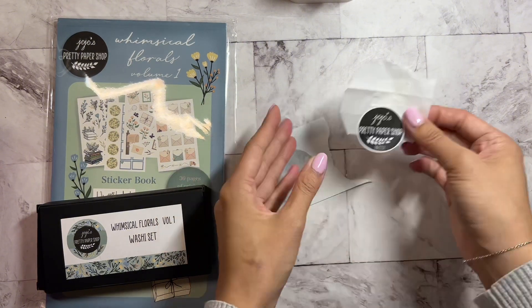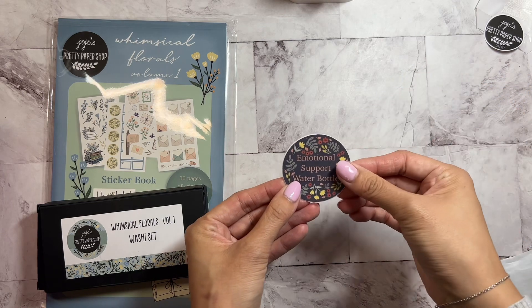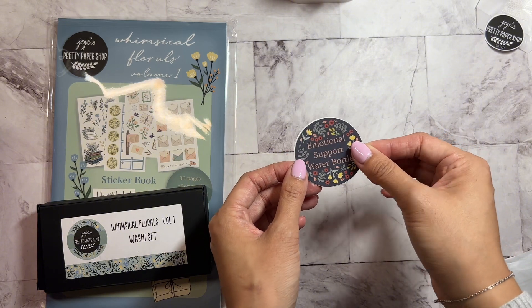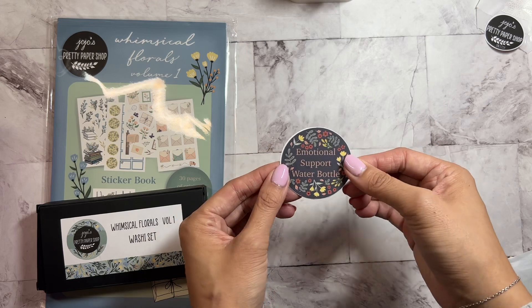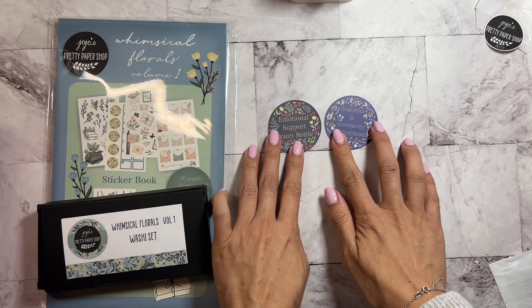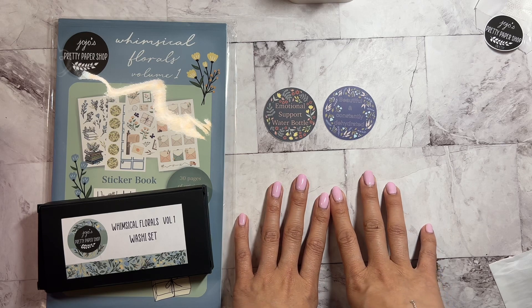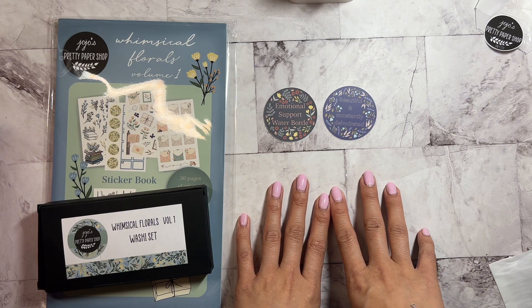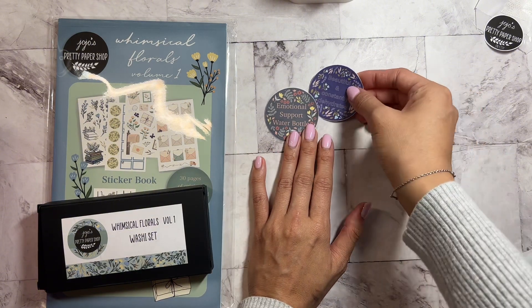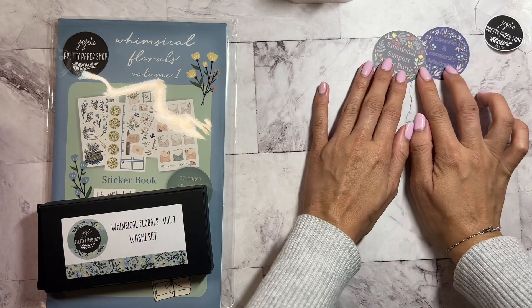I want to keep this sticker — put that to the side. Okay, here are the water bottle designs. They are made on matte vinyl and they're also dishwasher safe. This one says 'Emotional Support Water Bottle,' which I need, and 'Constantly Dehydrated.' There are three other sticker decals you can place on your water bottles. My doctor has been telling me I need to drink more water, so this is going to be so helpful.